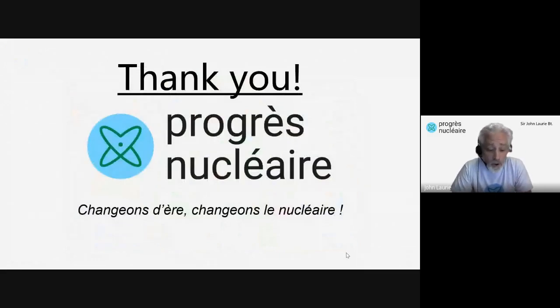All that remains is to say an enormous thank you — firstly, to all the companies who've presented today. We know that your time is precious, so thanks for all your effort. And secondly, to everyone who participated for being with us this afternoon. If you found it interesting, if you learned something, then please tell others. You may also want to consider joining Progrès Nucléaire.